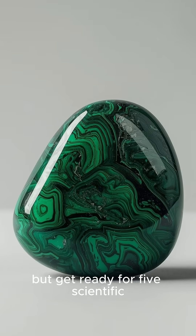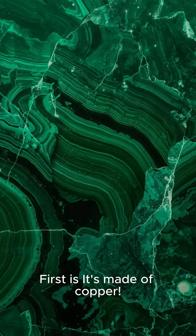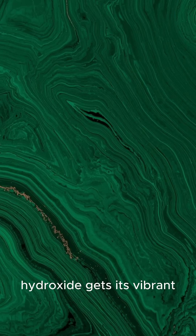You think you know about malachite, but get ready for five scientific facts that will blow your mind. First, it's made of copper. This stunning mineral, which is a copper carbonate hydroxide, gets its vibrant green color directly from its high copper content.